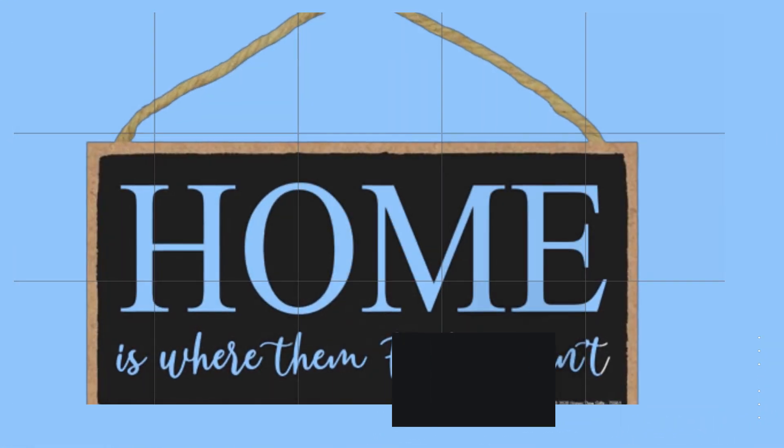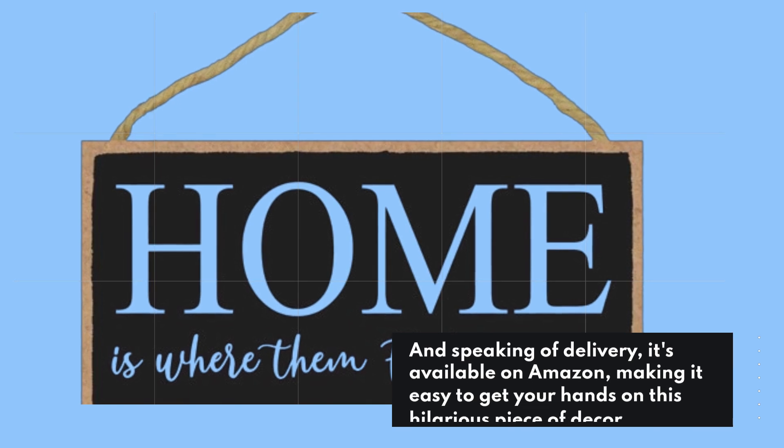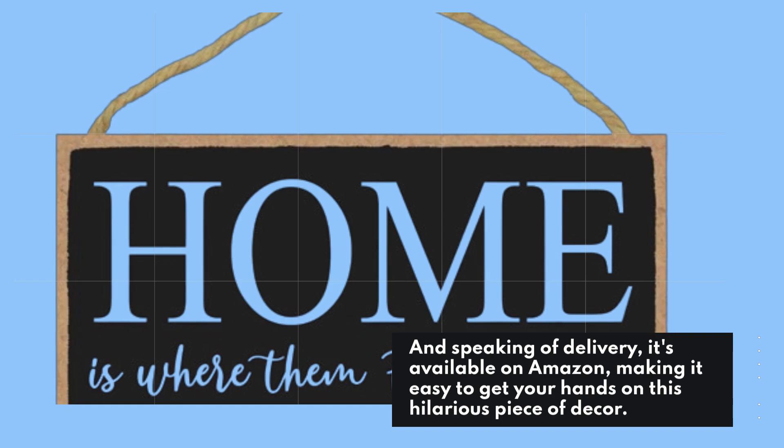When it arrives, you'll notice it's well packaged to prevent any damage during shipping. And speaking of delivery, it's available on Amazon, making it easy to get your hands on this hilarious piece of decor.